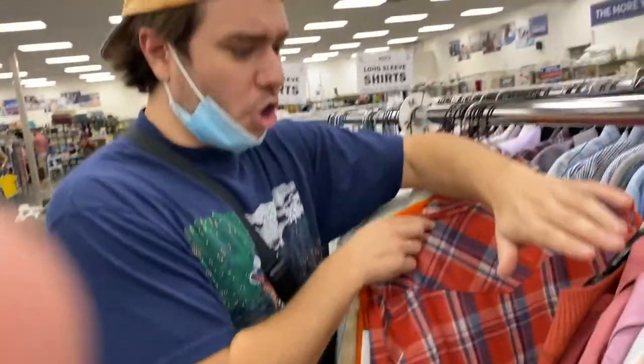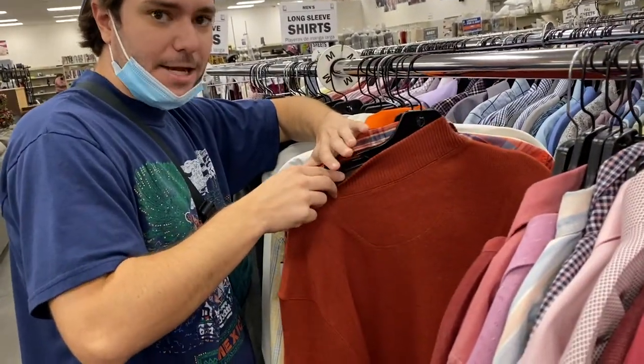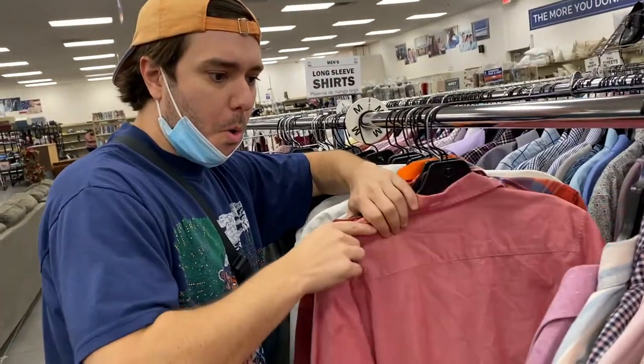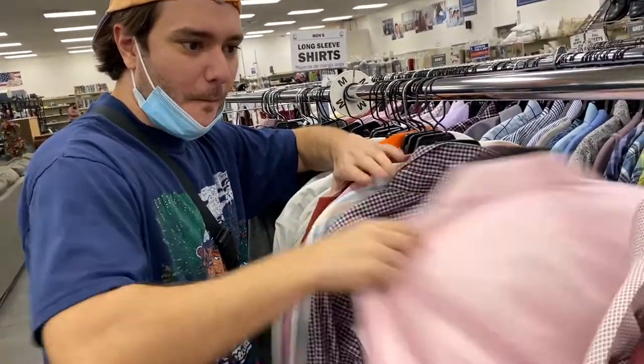When you get to a middle section of the rack, you're gonna hold your arm on the clothes like this, pulling it, boom, and then this hand grabs on. You're seeing the tags. You see how that hand... some people, they skip all over the racks.